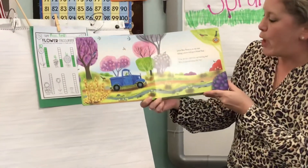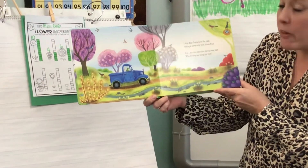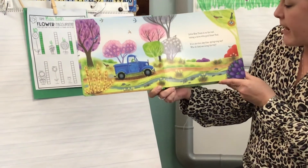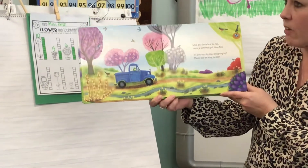Little blue truck is on the road, taking a drive with good friend Toad. It's a yoo-hoo, sky-blue, spring-sing day. What do they see along the way?